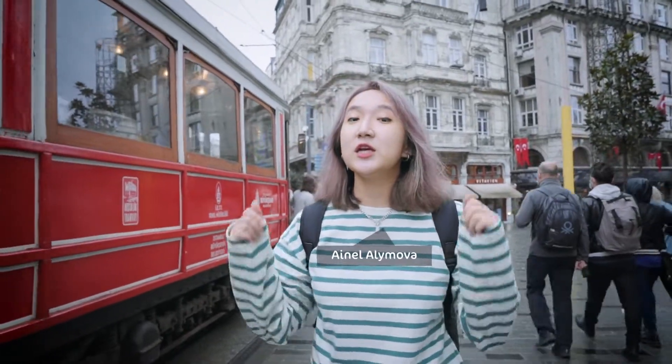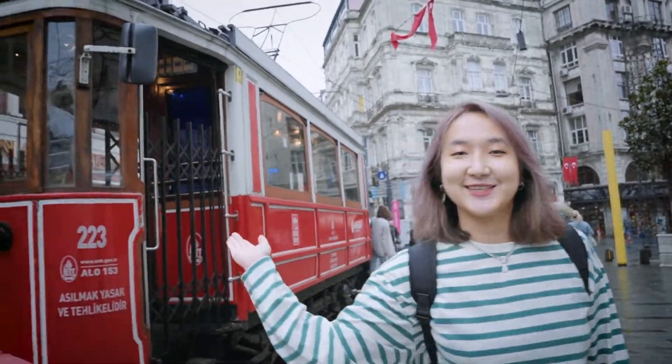Hello, this is HBTV. My name is Aynel. We are right now at Taksim and we're going to have a little journey from Europe to Asia. Let's go!